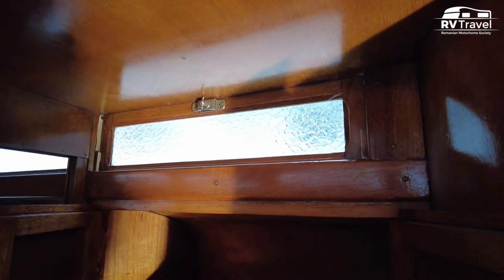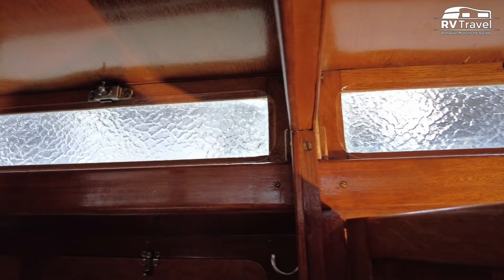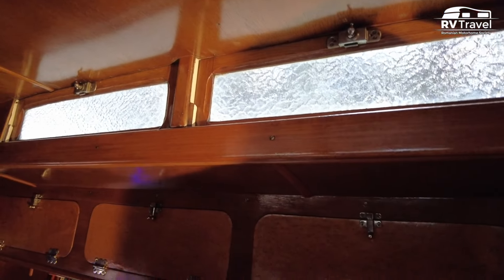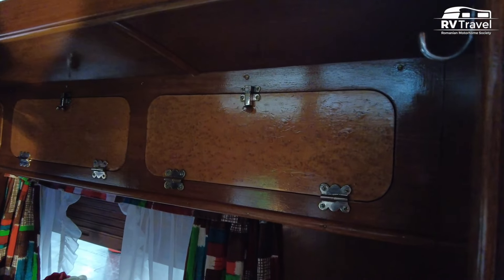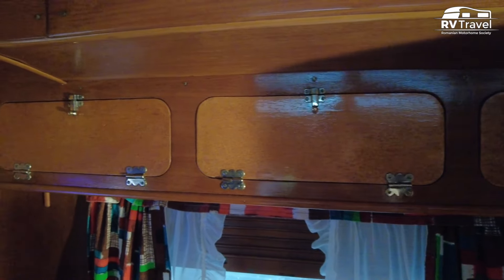On top are a series of windows that provide natural light but also ventilation when open. It's amazing how over 70 years ago, the manufacturer Notting designed this camper ventilation system.